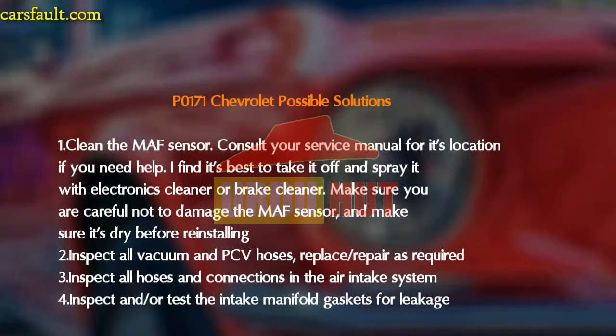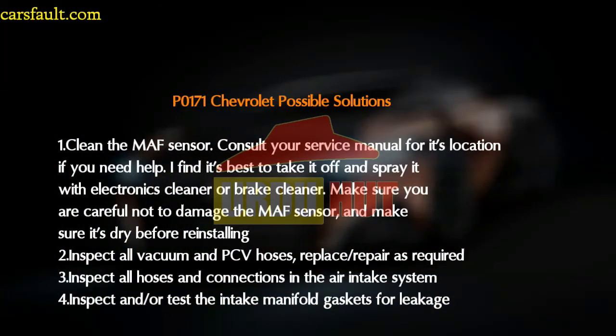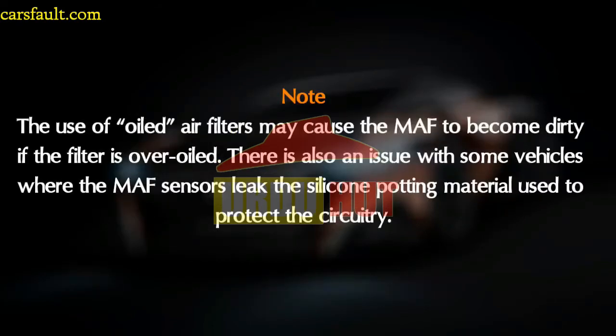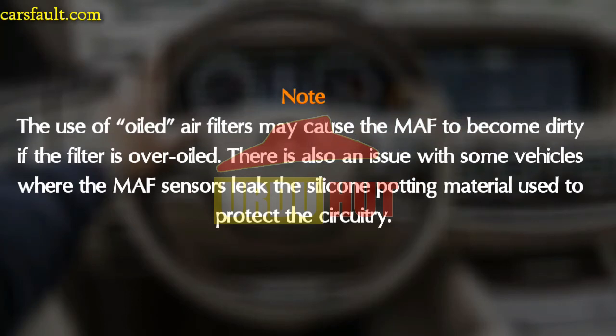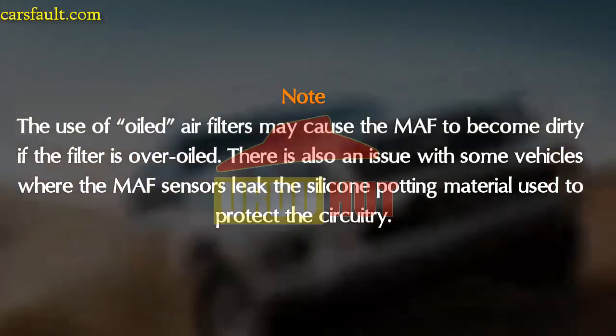The fourth possible solution is to inspect and test the intake manifold gasket for leakage. An important note: the use of oiled air filters may cause the MAF sensor to become dirty if the filter is over-oiled. There is also an issue with some vehicles where the MAF sensor leaks the silicone potting material used to protect the circuitry.